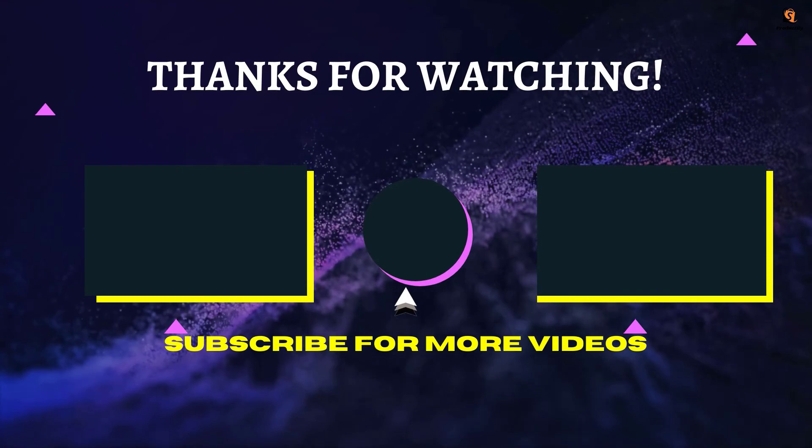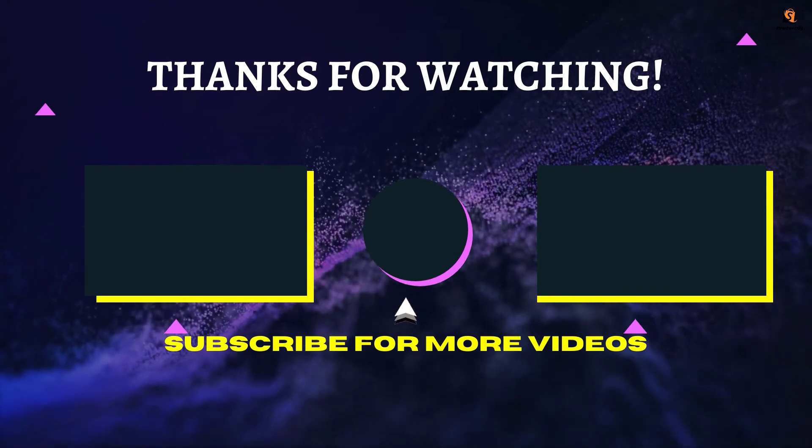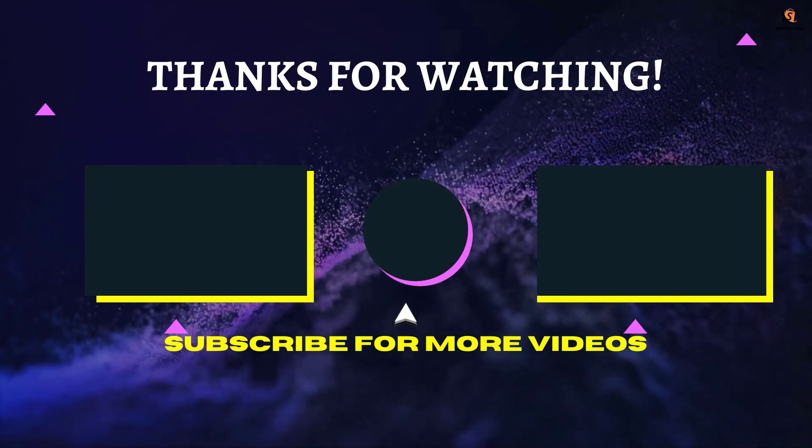If we helped you out in any way, please hit the like and subscribe button. We'll see you guys in the next videos.